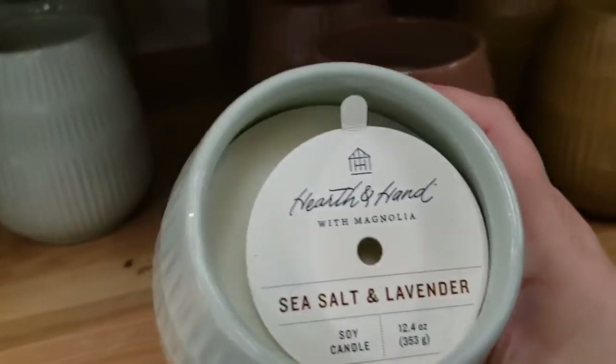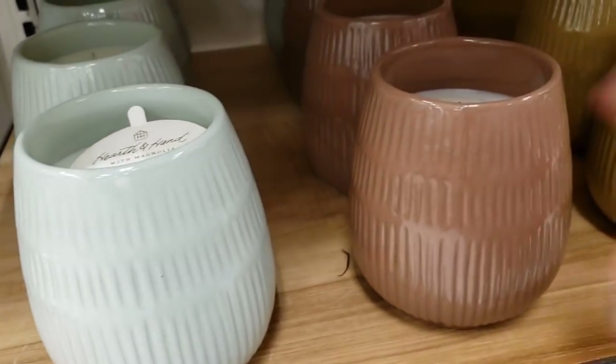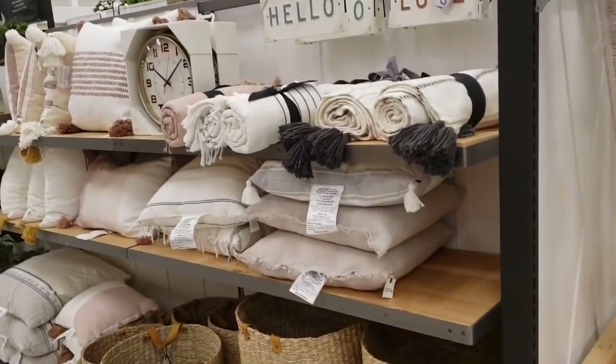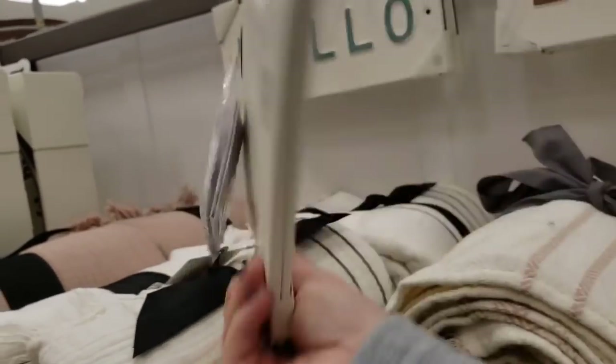Sea salt and lavender — that smells good! Oh, that one smells like Taco Bell, I don't know why. This is one of my favorite brands, you all know these are super cute. And it's nice and heavy — $9.99.